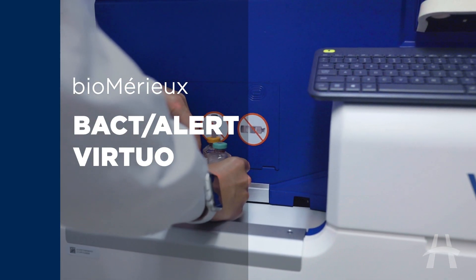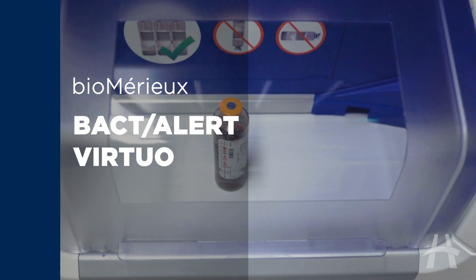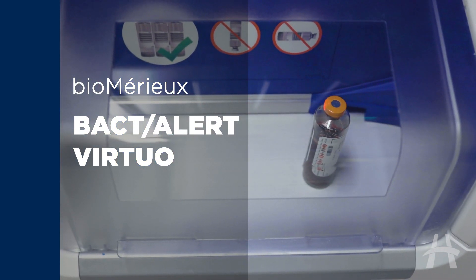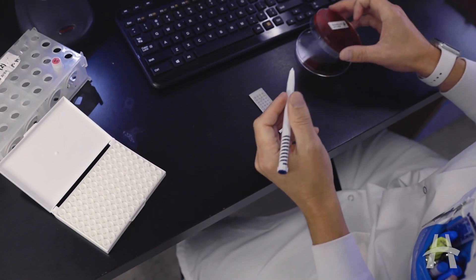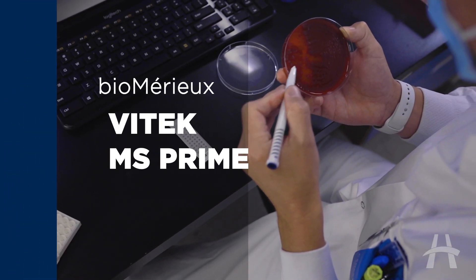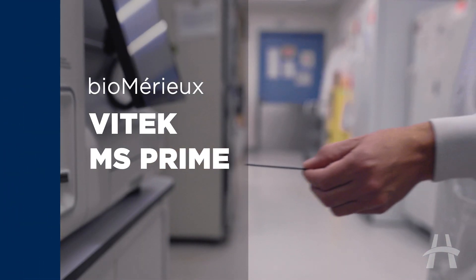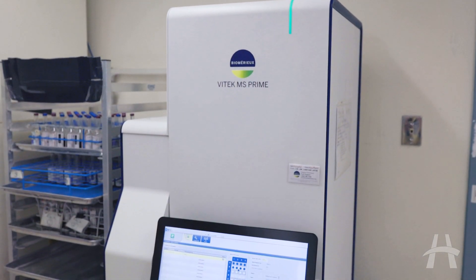We're introducing a new piece of equipment called the Vitec MS and it uses mass spectrometry to identify organisms. Basically it'll take something that we've grown on a plate, zap it with a laser, sort it, and then it creates basically a fingerprint of that bacteria. The instrument can identify it very rapidly and we get an organism name.